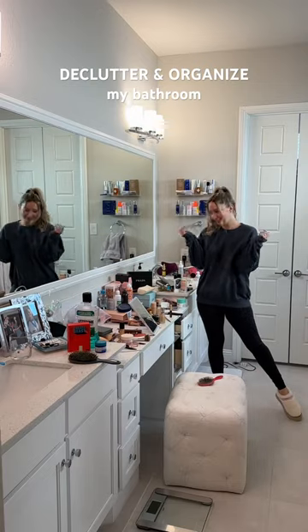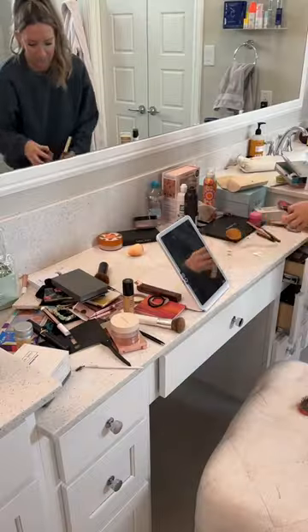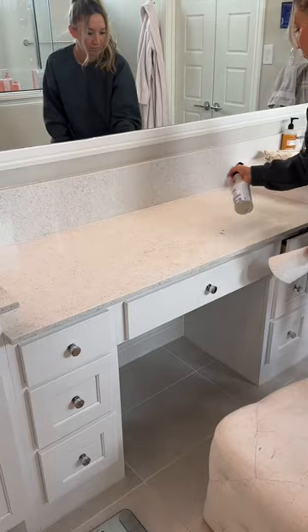Let's declutter and reorganize my bathroom. It's time — it's definitely the worst it's ever been. Stuff is just everywhere and I have no room for anything.